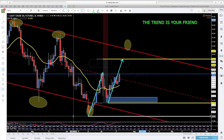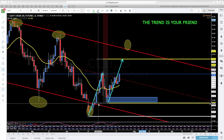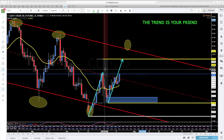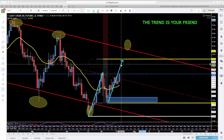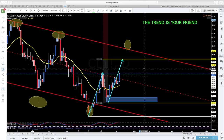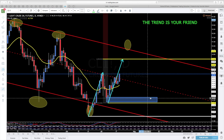Pasamos a ver los gráficos. Como veis, la estructura es alcista de momento y nos inclinamos hacia el objetivo de este movimiento en el ABC-D, que nos marca el 4892, que tenemos ahí marcado desde la semana pasada, desde el inicio de este rebote.